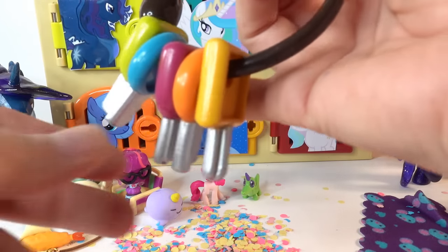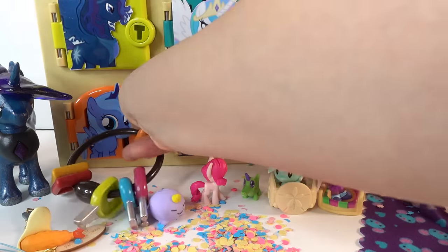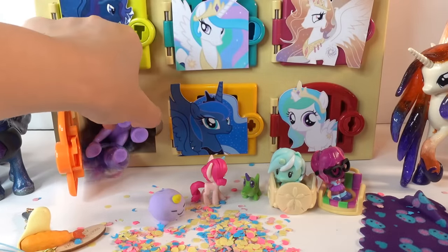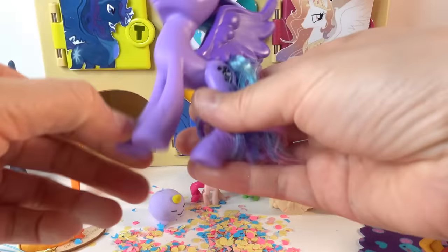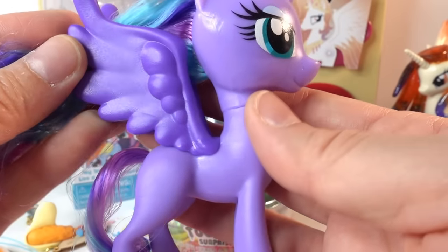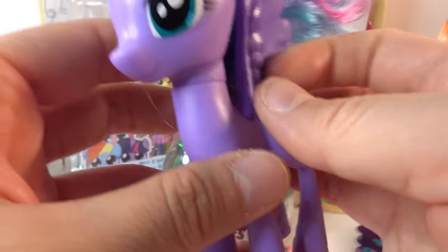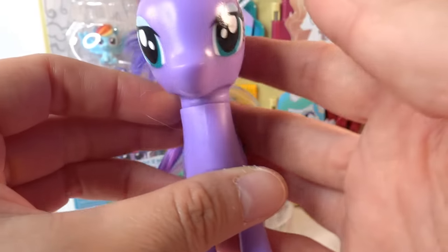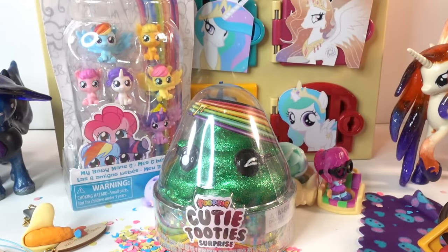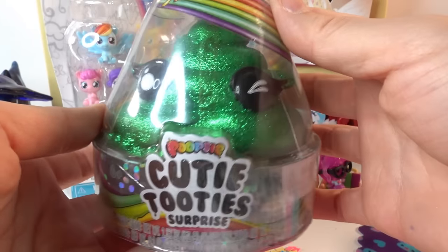Last and final door - we have little Luna! We found Luna! This one is one of the standard ponies, she has really nice brushable mane and also brushable tail, and she looks fantastic. Here are the surprises we got from her - we got a Poopsie Cutie Tootie surprise in bright green.